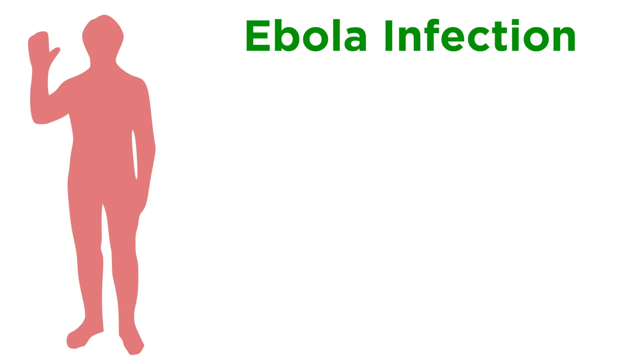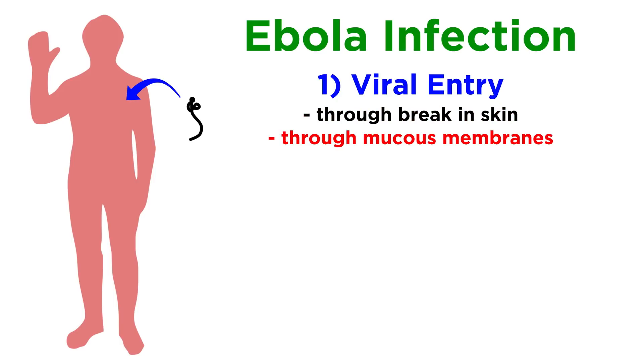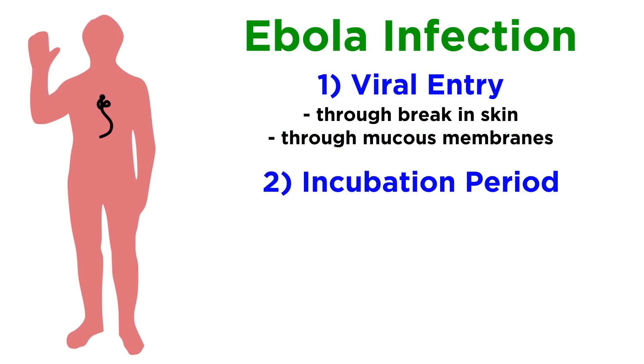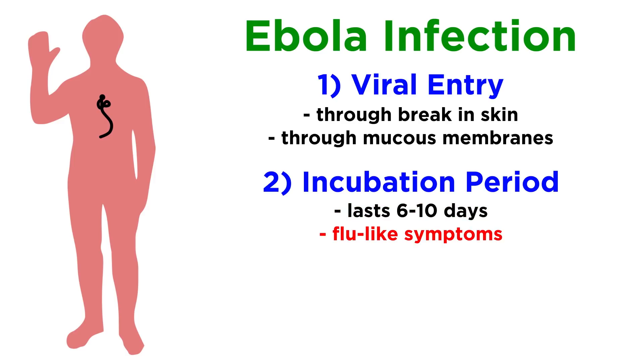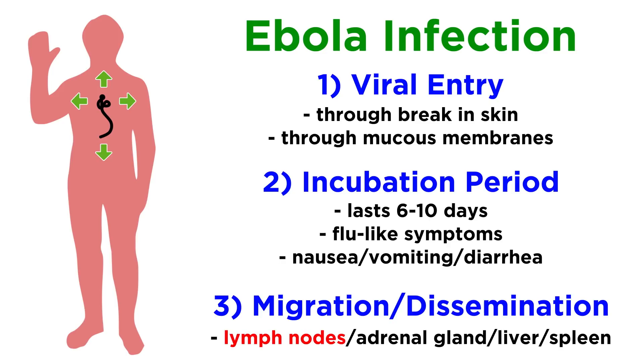Ebola virus enters a patient through either a break in the skin or through mucous membranes. Depending on the method of entry, the incubation period can last for six to ten days, and the first symptoms that appear are usually flu-like, although nausea, vomiting, and diarrhea are also common within the first few days. From there, the virus migrates from the original site of infection to the lymph nodes, then gets disseminated to the adrenal gland, liver, and spleen.